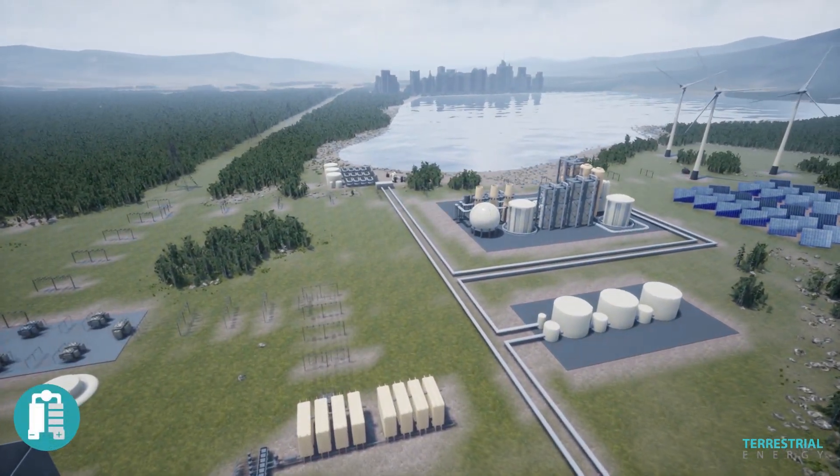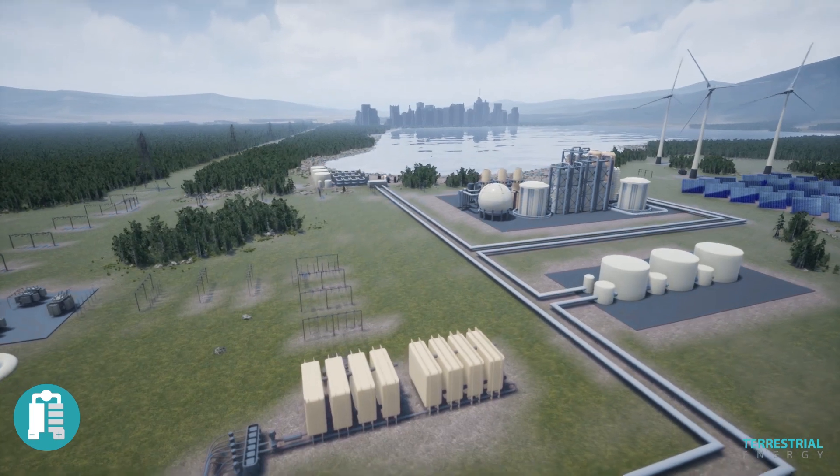It generates high-temperature steam for cost-competitive, clean hydrogen production.